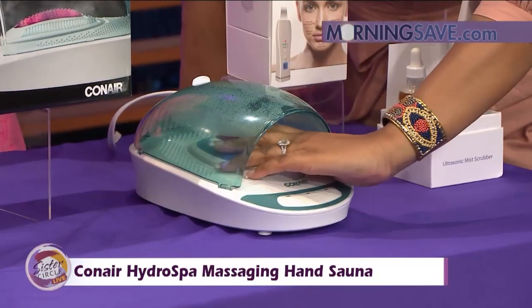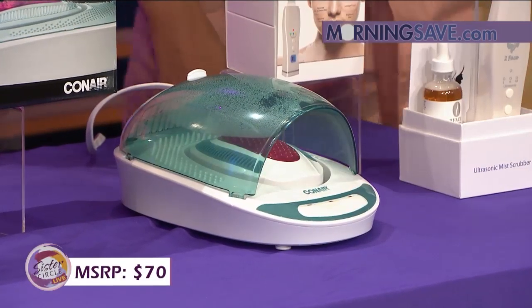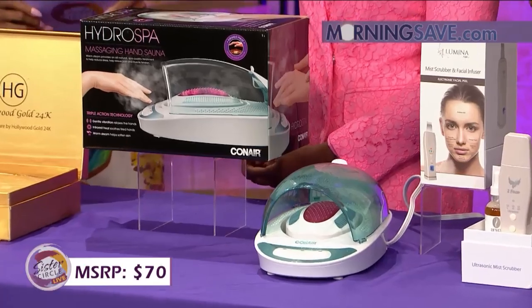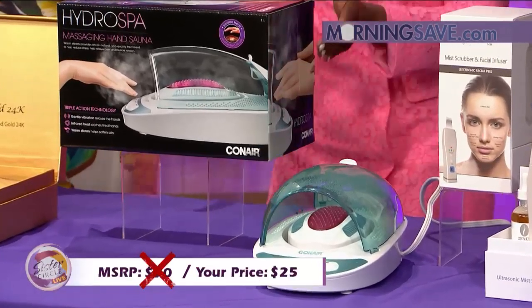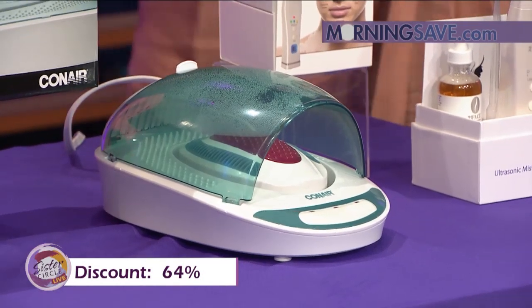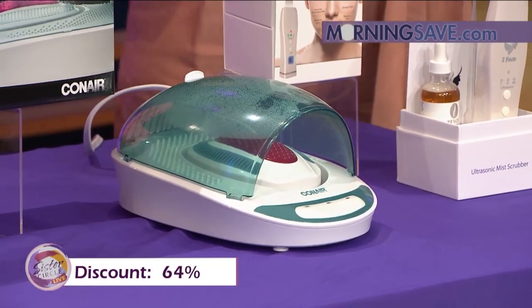This hand massager would normally cost you as much as $70 at a typical retailer. But with our Sister Circle Savings, ladies — $25! That is a 64% discount from our friends at MorningSave.com.